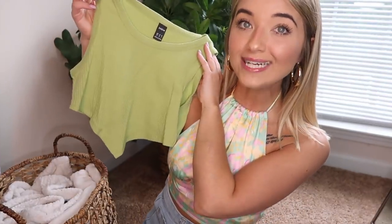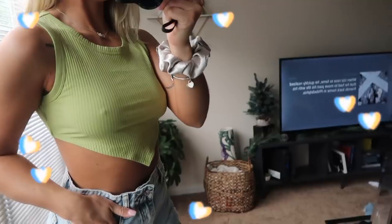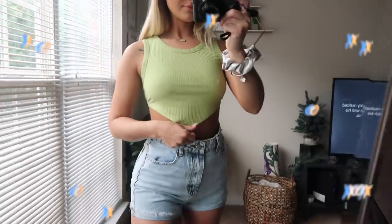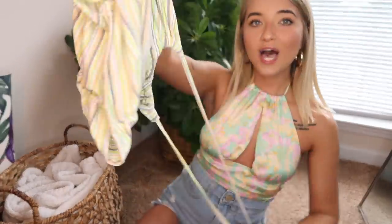Next up we have this top, which I really liked because of the color. Again, I'm trying to get more greens to complement my eyes. It has this V-shape at the bottom and it's just a standard tank top. It fits beautifully — very true to size.